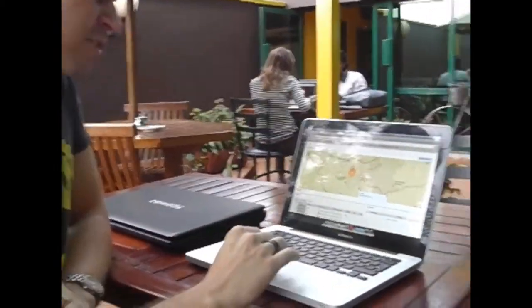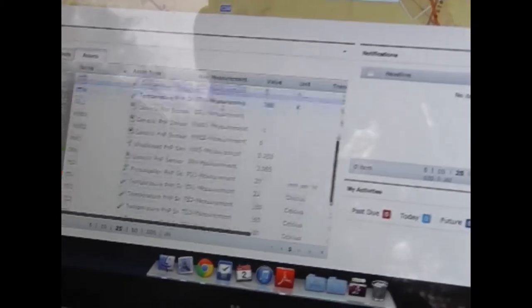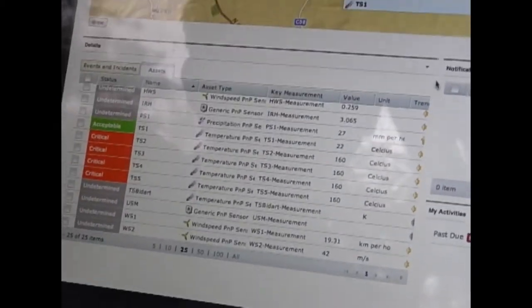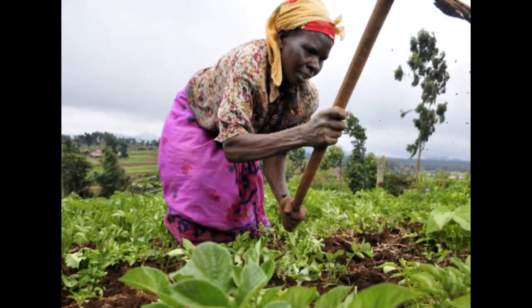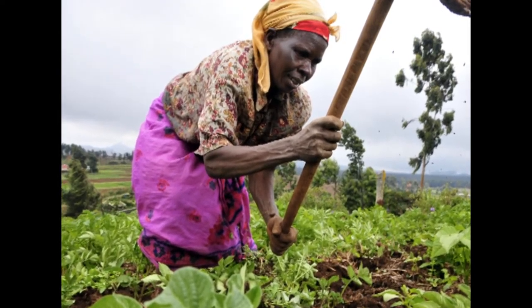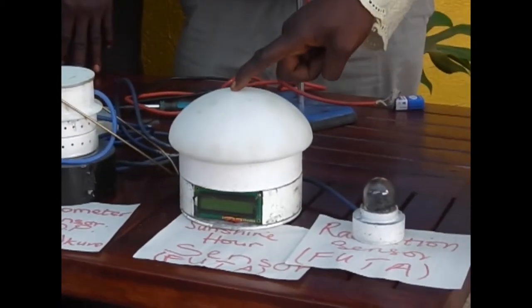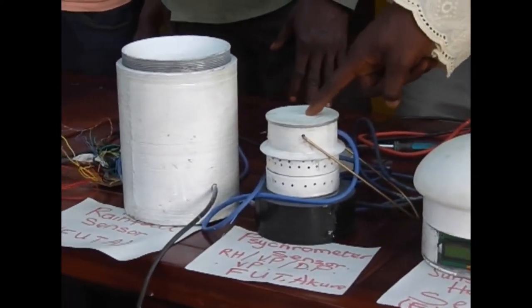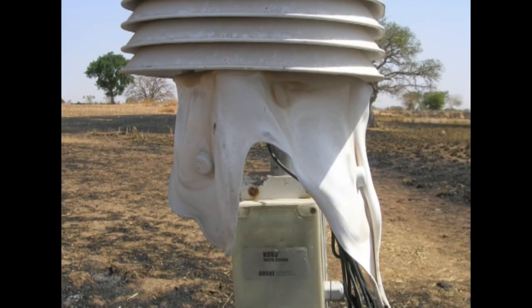One big challenge we've been looking at is working out how to get the data from these weather stations back onto the internet, because there's very limited mobile coverage across Africa. So we're exploring options such as satellite data, and we're also thinking that we could actually bring the internet to the village where the weather station is deployed. The new weather stations measure a host of climate variables, including rainfall, air temperature, wind speed and direction, and solar radiation.